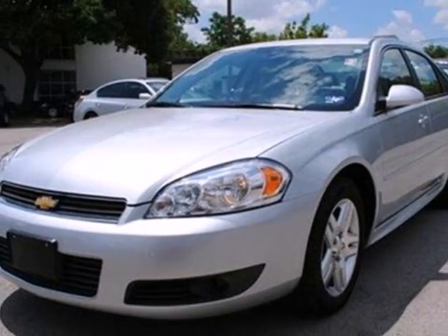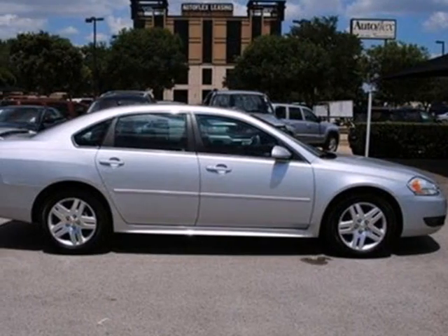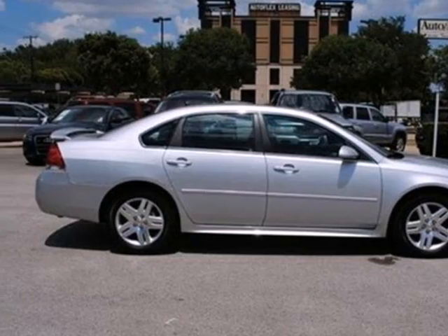If you're looking for a spacious sedan with a silky smooth ride and rock-solid reliability, look no further than this acclaimed Impala. Take it for a test drive today.